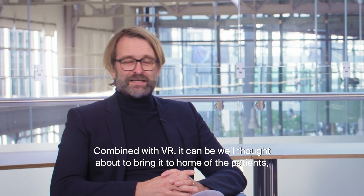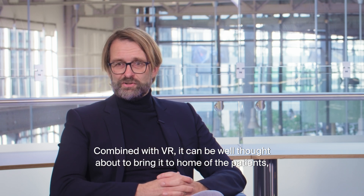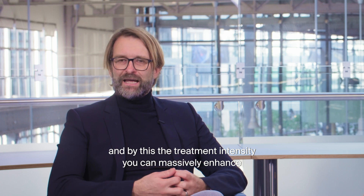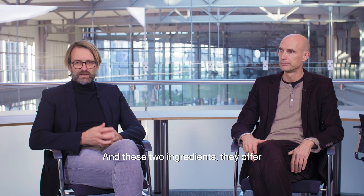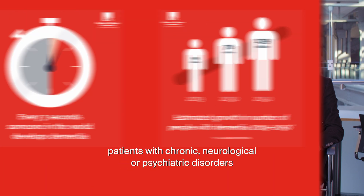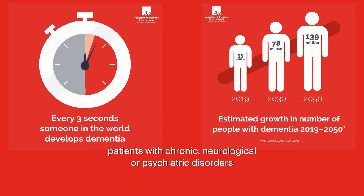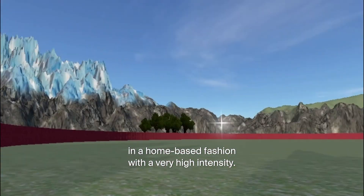Combined with VR, it can be well thought about to bring it to the home of patients. By this, the treatment intensity you can massively enhance compared to what one can do in a hospital. These two ingredients offer a very interesting, novel, disruptive way of thinking about treating patients with chronic neurological or psychiatric disorders, allowing them to receive treatment in a home-based fashion with very high intensity.